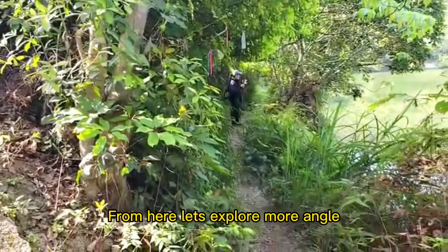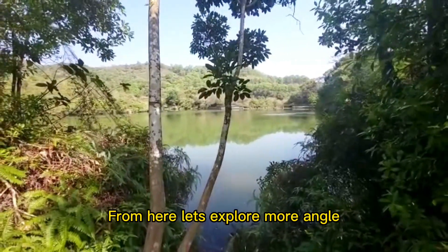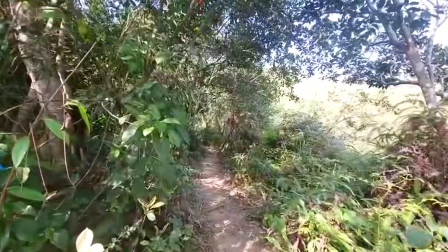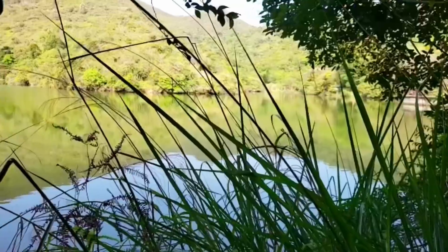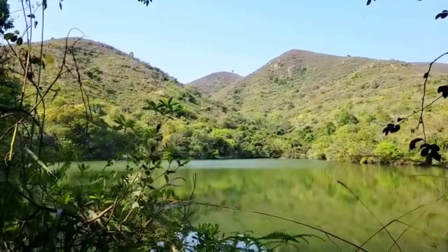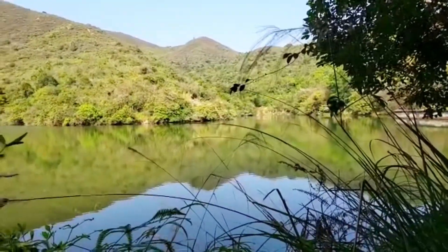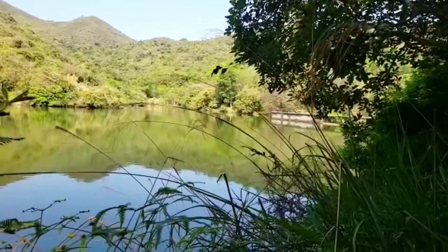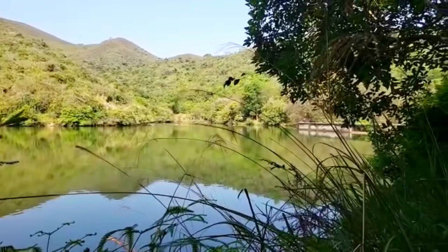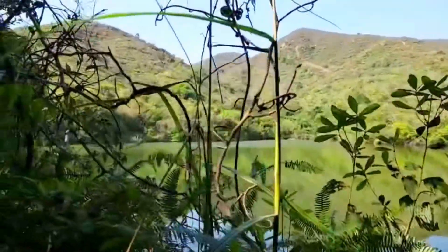Yeah, from there we can go up here. So nice! Love it! It's so peaceful around here. Away from the city, away from the buses. We're from that side — so nice, right? Only the sounds of the birds you can hear from here. It's so peaceful. The place is so nice.